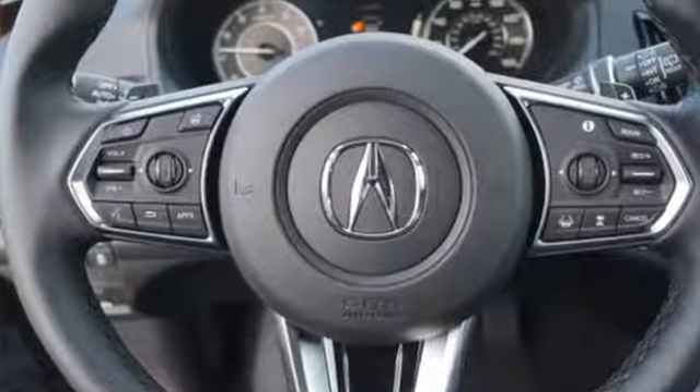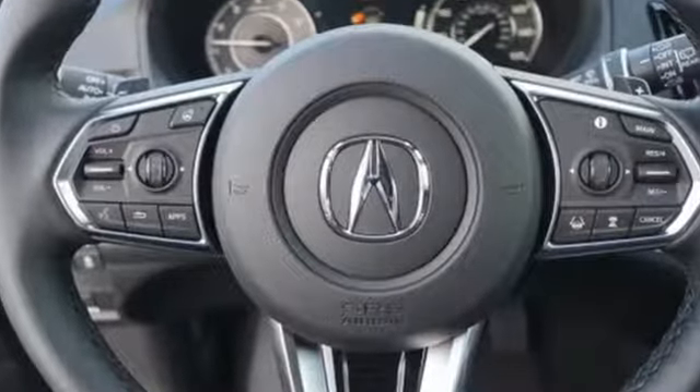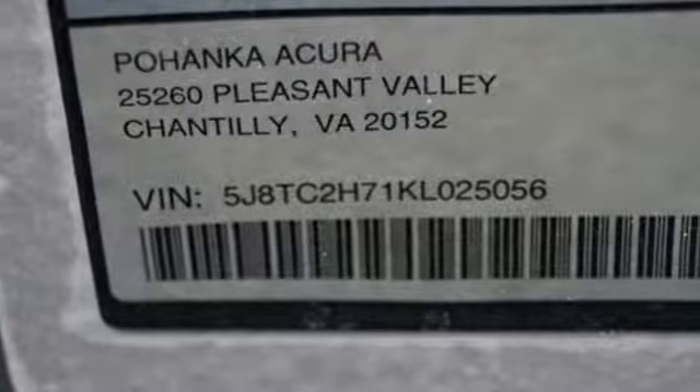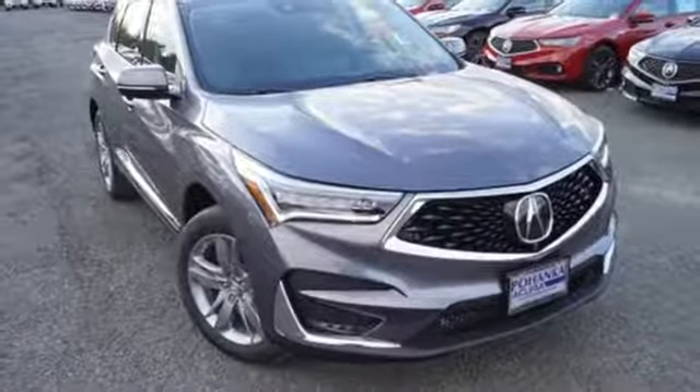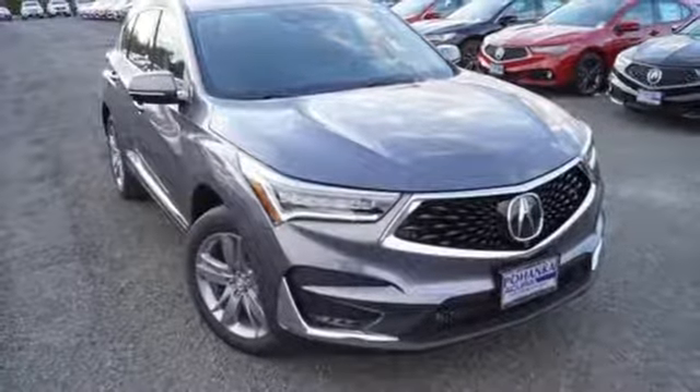Automobile adds, despite the increase in power and cylinder count, the new RDX is more fuel efficient than before. Acura has a legacy of innovation, a legacy that continues here. Hurry in today for a test drive.